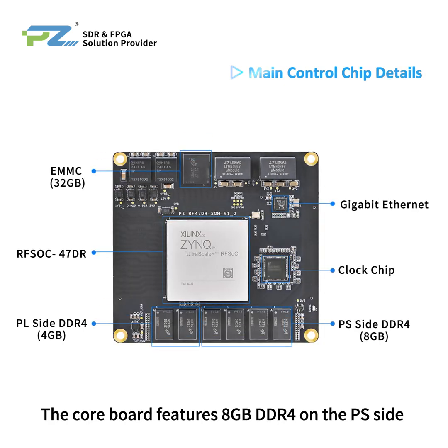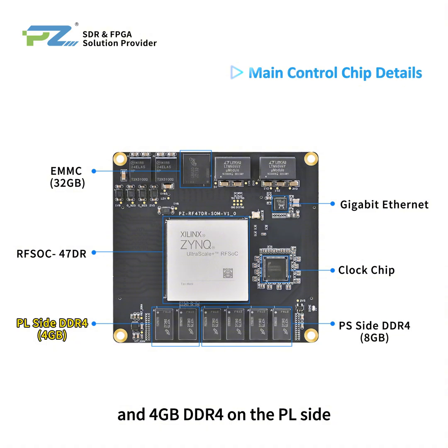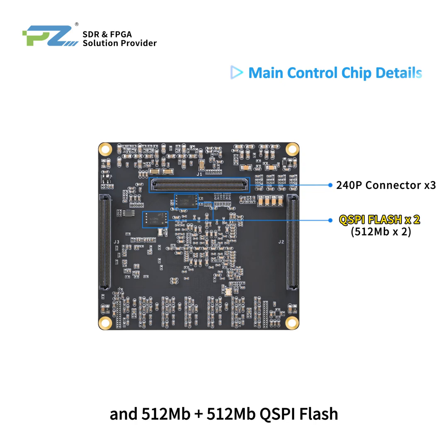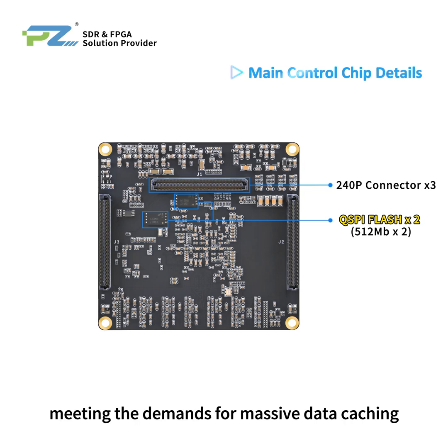The core board features 8GB DDR4 on the PS side and 4GB DDR4 on the PL side. It also includes 32GB eMMC and 512Mbps plus 512Mbps QSPI Flash, meeting the demands for massive data caching.